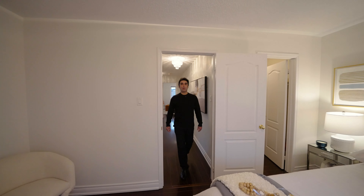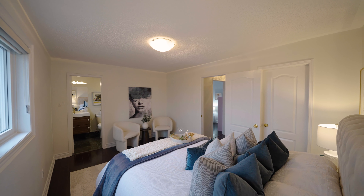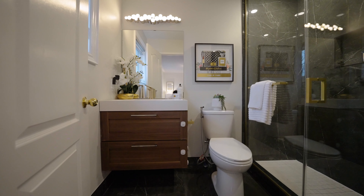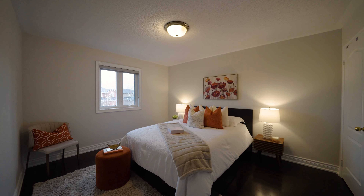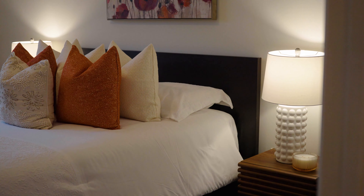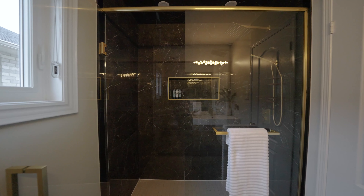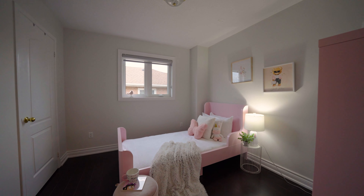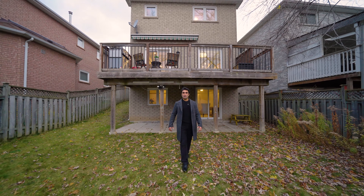The master suite — your own retreat with a private ensuite. Plus a bright walkout basement with natural light.